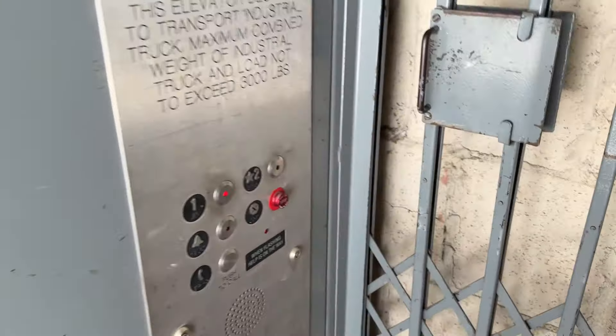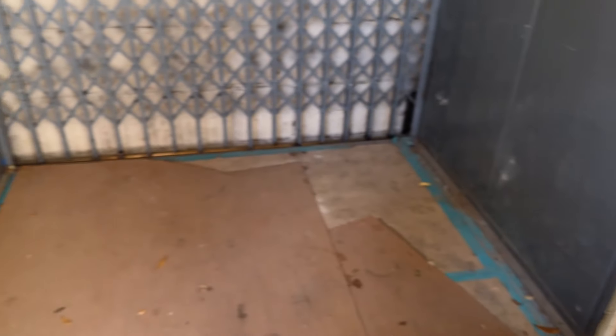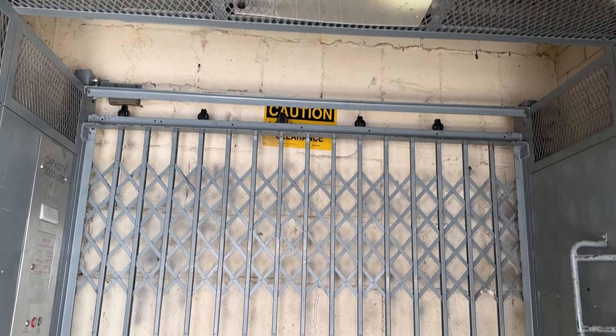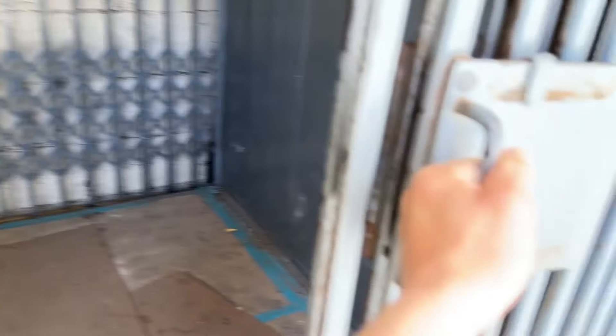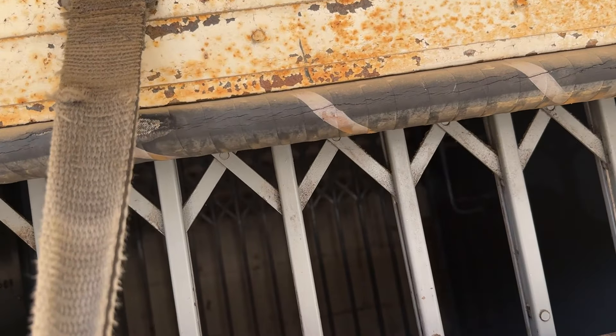I'm going to send this down to one, back to where it was originally. I'm going to get one last cab view of this. Alright, let's close her up. Oh my gosh, these doors are so heavy.